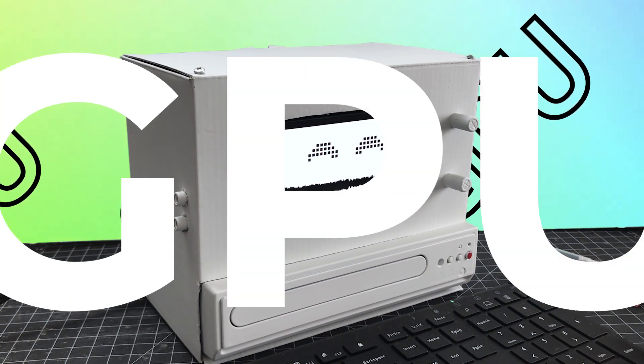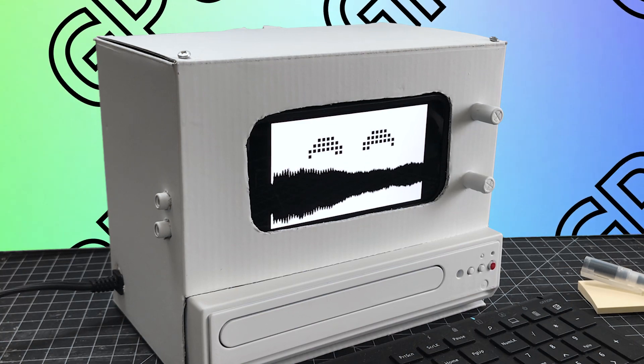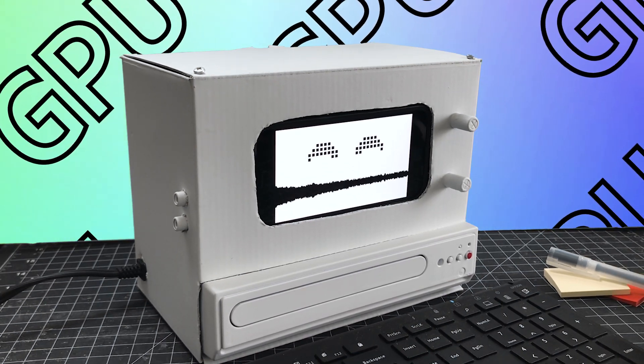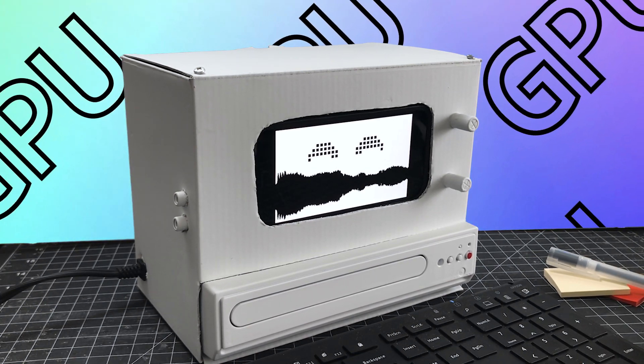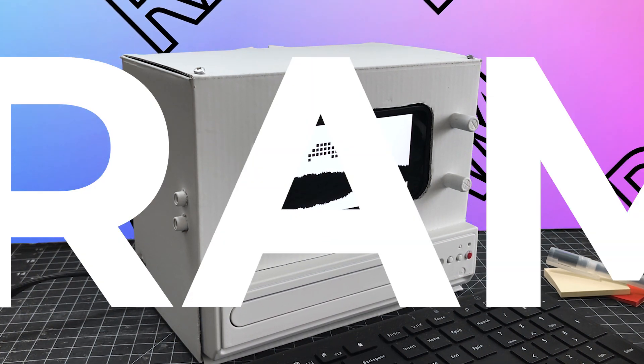The GPU is otherwise known as your graphics card — it stands for graphics processing unit. This unit is vital for 3D modeling, drafting, rendering, and much more.